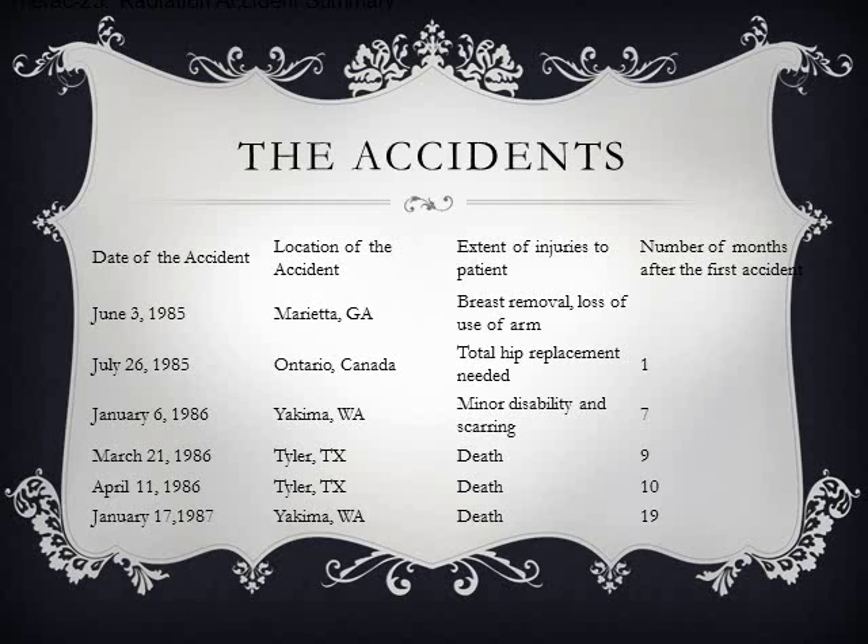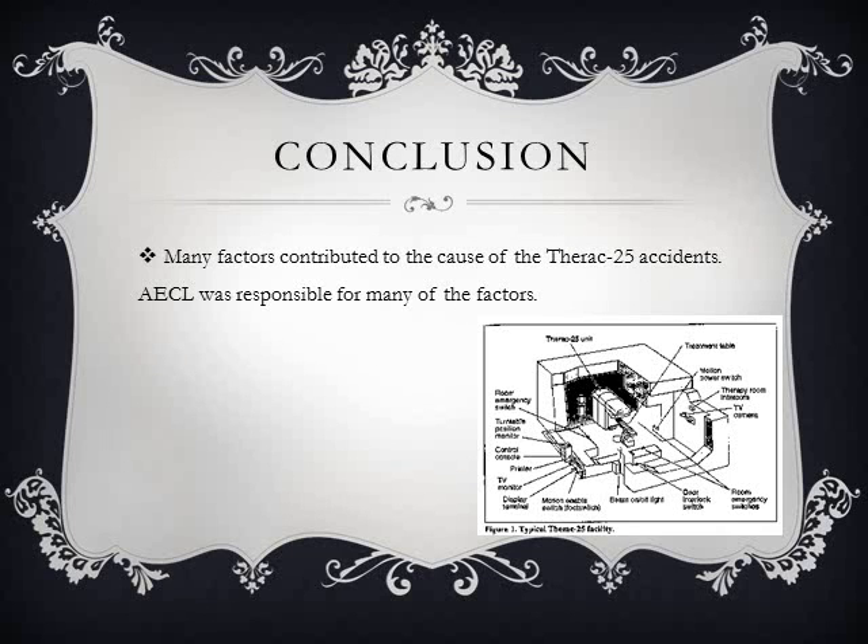The AECL was not completely to blame for the Therac incidents. Machine operators and technicians also contributed to the problem. Even the federal government contributed its share to the Therac-25 incidents. Despite knowledge of the AECL's poor engineering practices, the FDA allowed the Therac to continue to be used. The FDA also appeared to have too much confidence in the machine's safety figures.